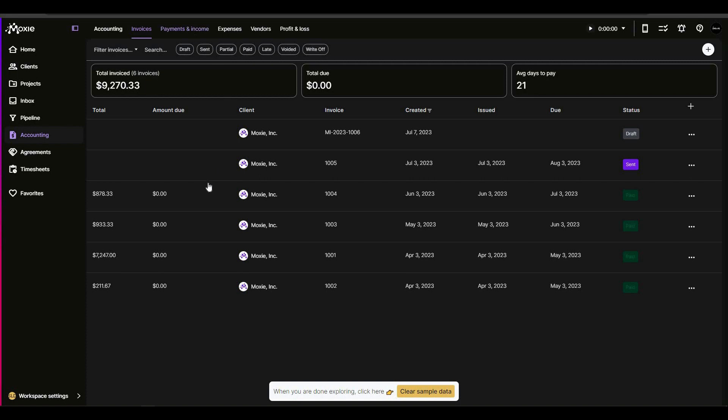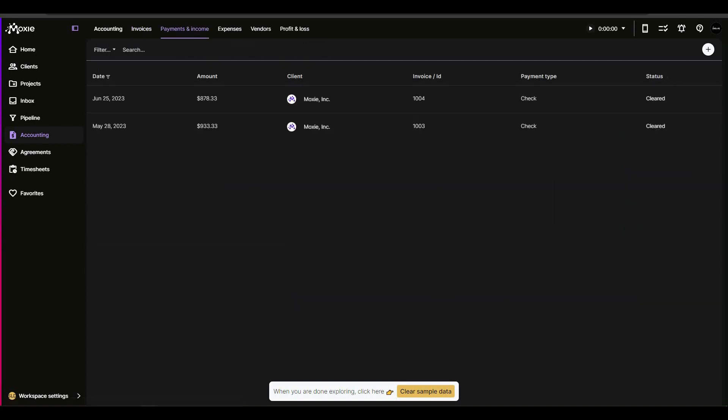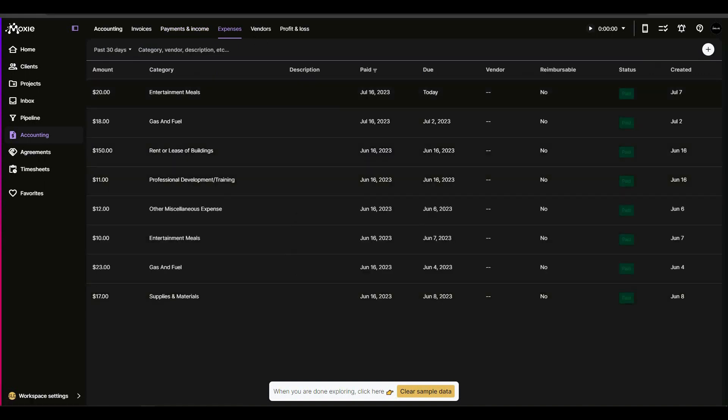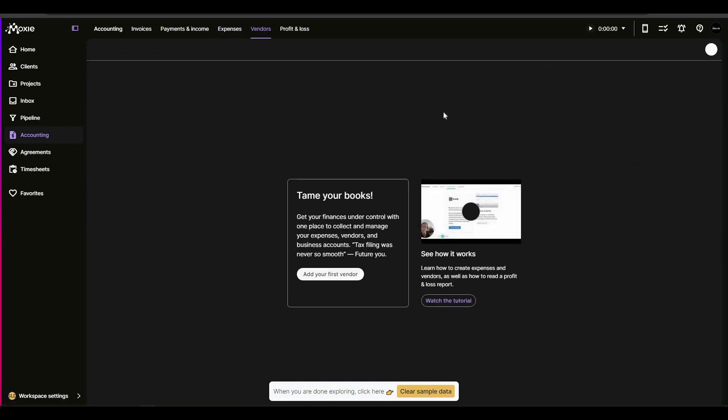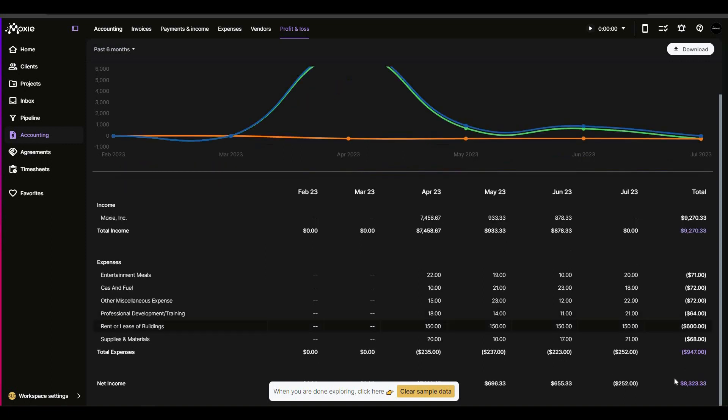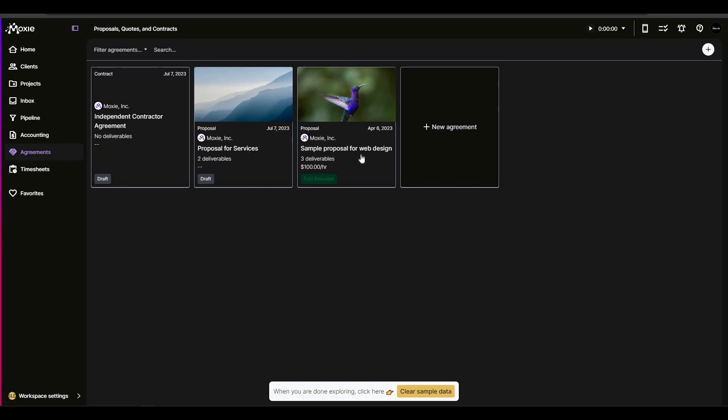In the accounting section there are also sub-sections: payments and income, where you can add a payment or recurring payment; expenses, where you can see all your expenses and add new ones; a vendor list; and profit and loss, which shows a graph or chart of profit and loss with detailed breakdowns.